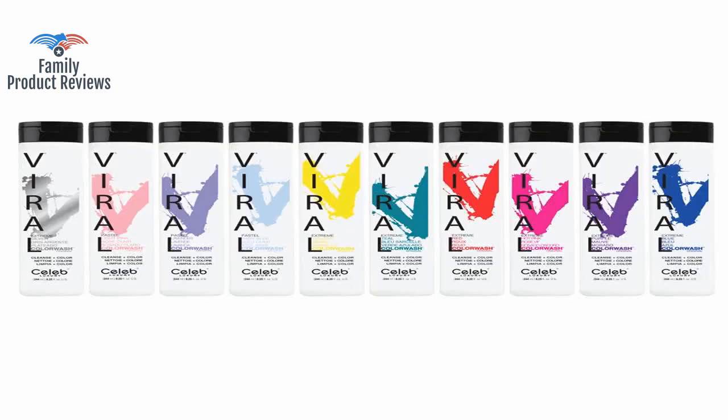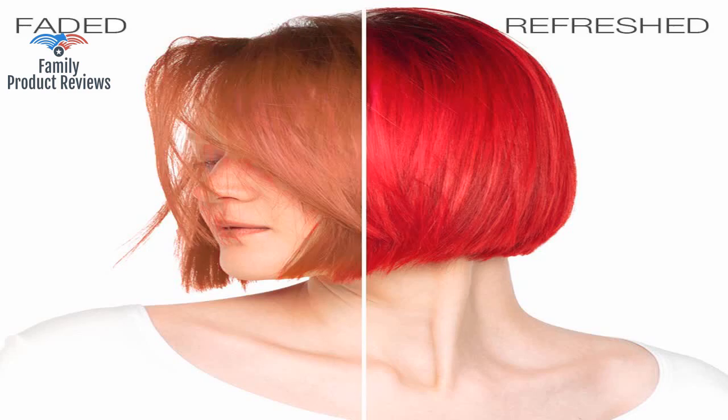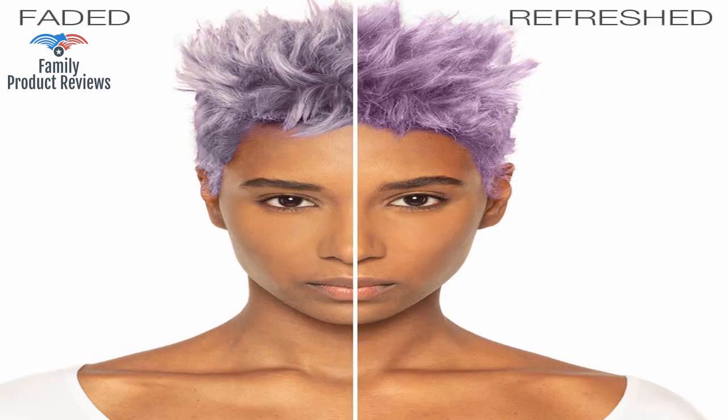It does definitely stain if left on a surface for a few seconds, so be careful on counters and grout, but it can be bleached out. Overall, this product isn't something you want to miss out on if you want colored hair.